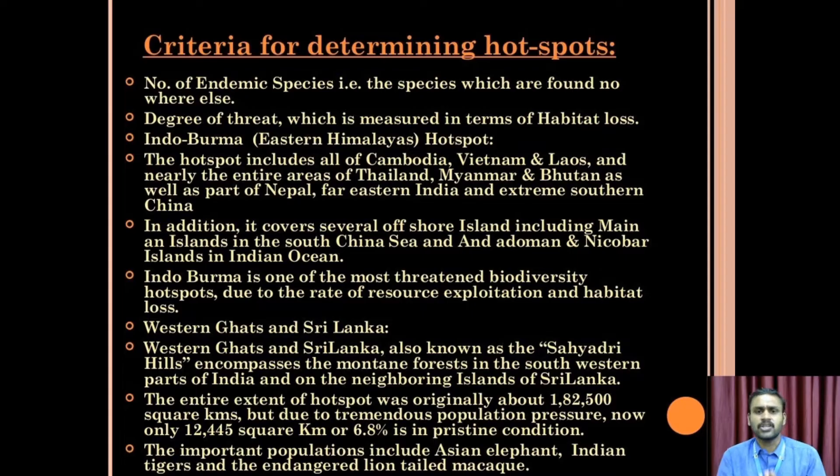One hotspot consists of several offshore islands including main islands of the South China Sea, Andaman and Nicobar Islands, and islands of the Indian Ocean. This is one of the most threatened biodiversity hotspots due to the rate of resource exploitation and habitat loss.